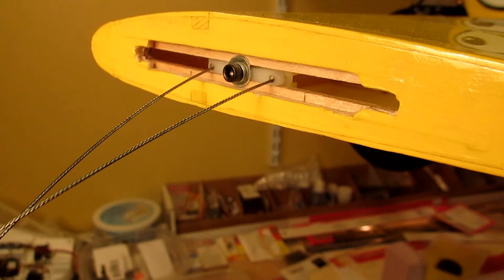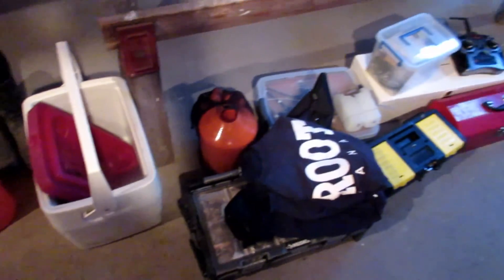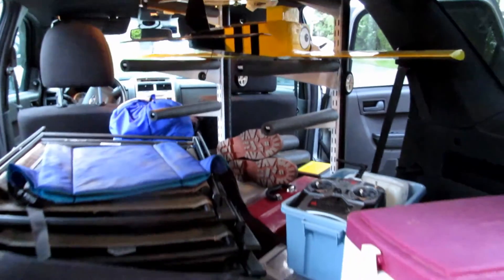We used an adjustable lead-out guide so that we could control the plane's yaw and line tension depending on the weather encountered on the day we flew. On May 21st, 2016, we got up early and packed loads of stuff in the car.